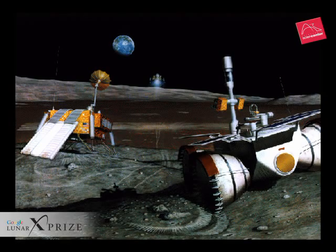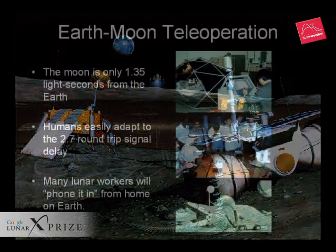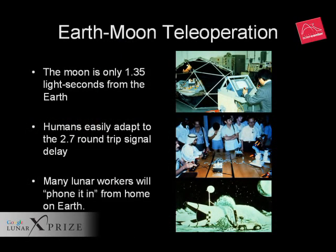Before our men and women set up a base on the moon, new generations of robotic explorers, prospectors, and robot builders will prepare the way. Experiments at the Space Studies Institute at Princeton and the International Space University have proved that people can easily adapt to the 2.7-second round-trip time delay between the Earth and the moon.